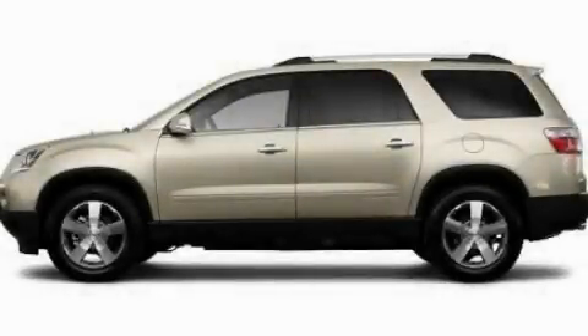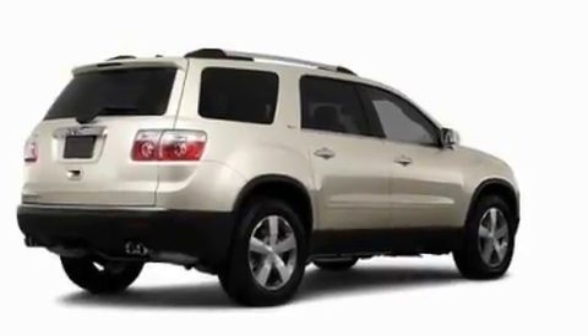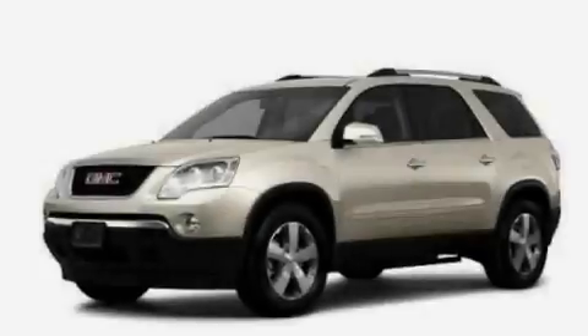This is a 2011 GMC Acadia, a great fit and finish. It features a 3.6 liter 6-cylinder engine and an automatic transmission.